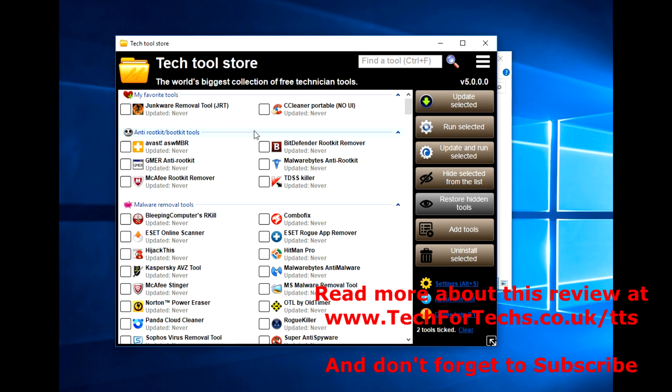Thanks again for watching. If you enjoyed this, please go to our website at www.textfulltext.co.uk - we have a larger review of the product there. If you did like this video, please give us a thumbs up and don't forget to subscribe. Thanks again and bye.